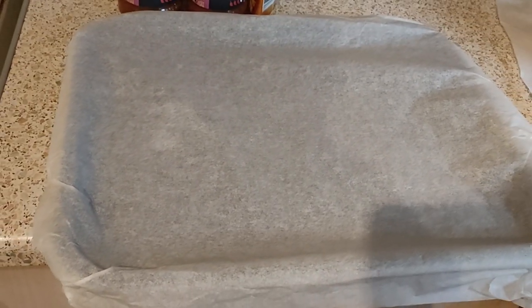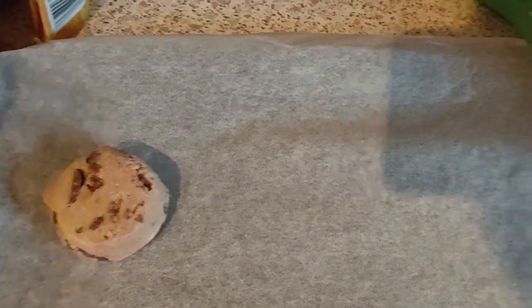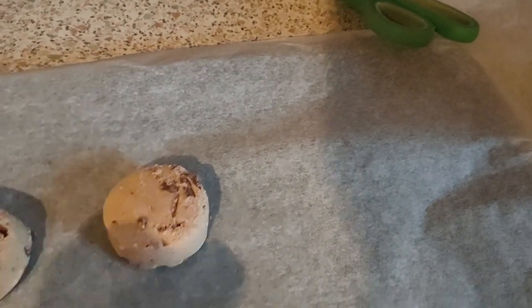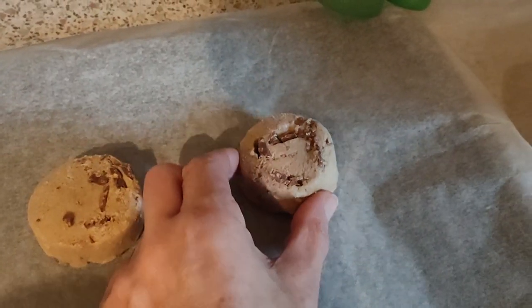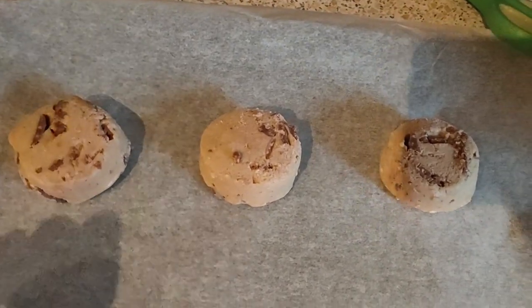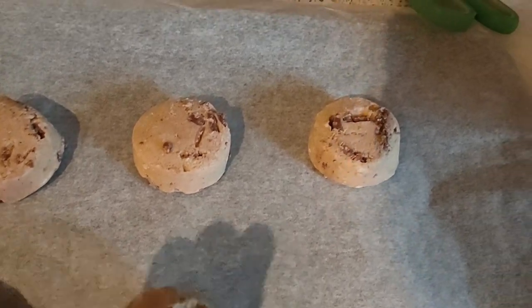I'm lining the baking tray and just gonna pop the cookies on there. These should expand so I'm gonna give them a gap. Hope they taste good. My guess is the gas oven is gonna be better than the air fryer.